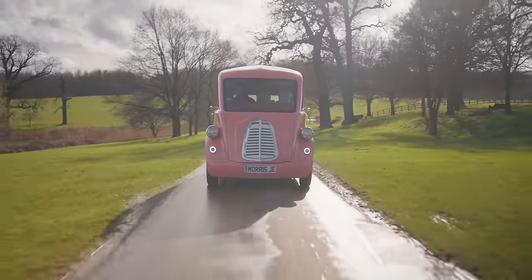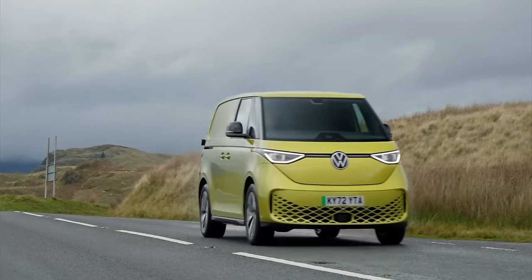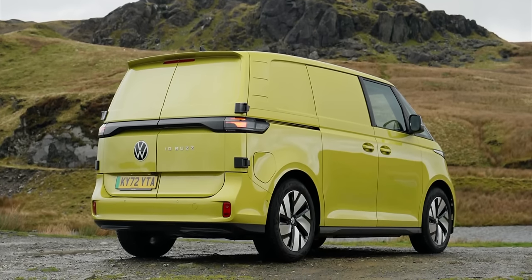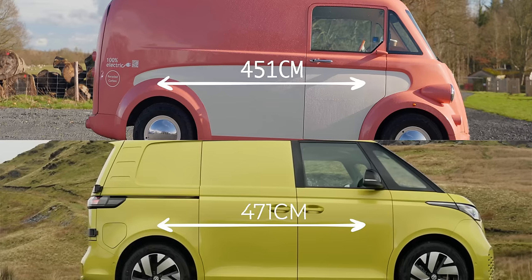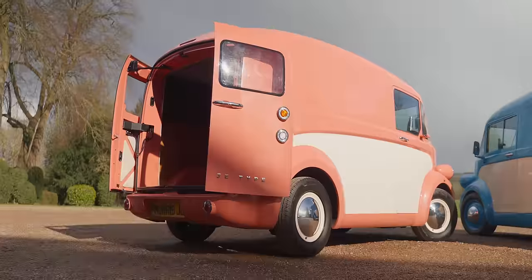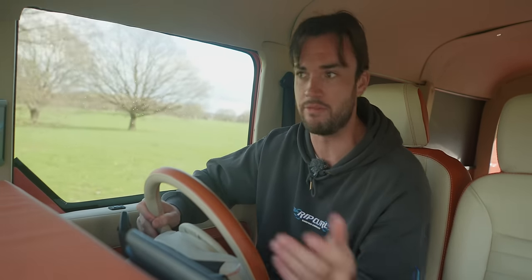The point I really want to make is that this is not just a pretty face — it is genuinely astonishingly practical as a van. Let's compare it to the VW ID Buzz Cargo, another electric van that aspires to be a bit design-y and interesting. VW ID Buzz Cargo maximum volume: 3.9 cubic meters — and it's 20 centimetres longer than the Morris van. This: 6.5 cubic meters. And that's impressive, but not as impressive as this. Weight: an ID Buzz weighs give or take 2.3 tons. Electric cars are heavy, we know this.